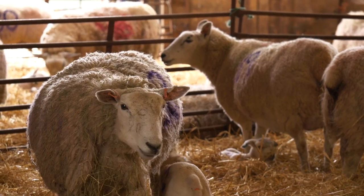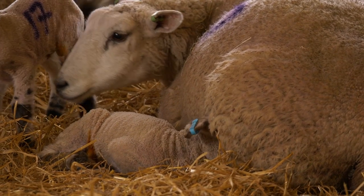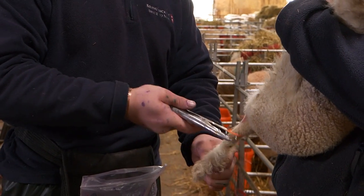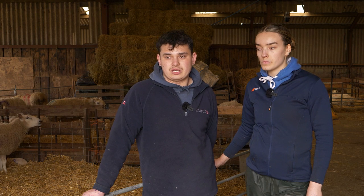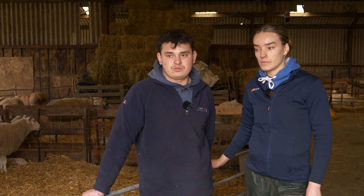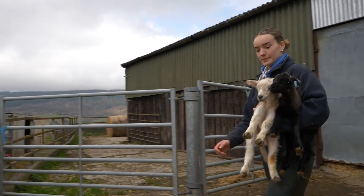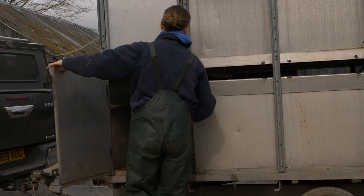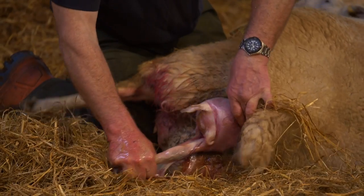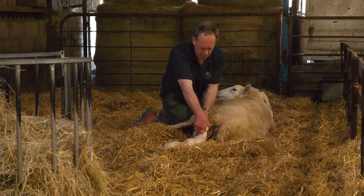This morning we started checking all the lambs — making sure they've got milk and full bellies — then going around and marking. You take off the tails, castrate the males, then tag them and spray them so you know who the mums are. The experience in agriculture is really good to have and not just textbook stuff. There's only so much you can actually get taught sat in a classroom. As I was saying to Callum, when you're in first year and they teach you how to lamb a sheep in a lab with a bathtub, it's nothing like actually lambing a sheep. Hands-on experience — there's no better way to learn a skill.